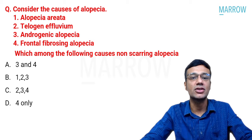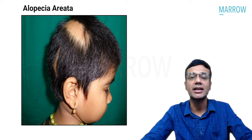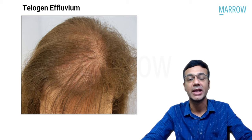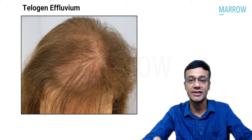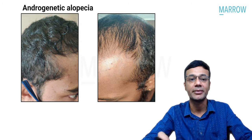The next question asks which causes of alopecia produce non-scarring alopecia: alopecia areata, telogen effluvium, androgenic alopecia, or frontal fibrosing alopecia. Alopecia areata is an autoimmune disease characterized by circular patches of complete, non-scarring hair loss. Telogen effluvium — seen in COVID-19 and severe systemic stress — causes premature entry of hair into telogen phase, also non-scarring. Androgenetic alopecia, induced by androgens and genetic factors, is likewise non-scarring. Options 1, 2, and 3 are correct.